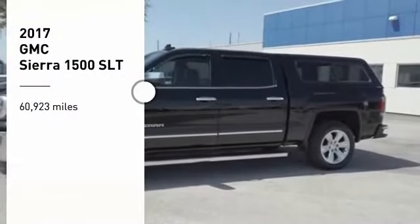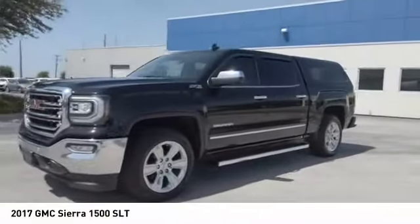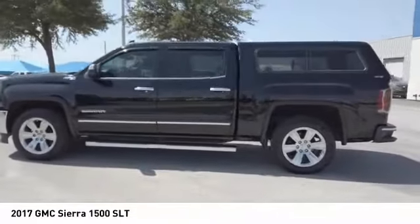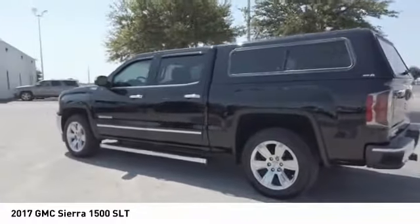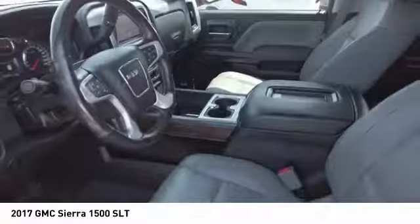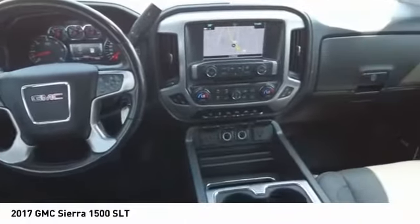Come test drive the 2017 Sierra 1500. The GMC Sierra is a full-size pickup with all the functionality you could expect. With multiple trim levels, the GMC Sierra provides a wide range of features for you to enjoy. Power and advanced technology can both be found in this fantastic truck.